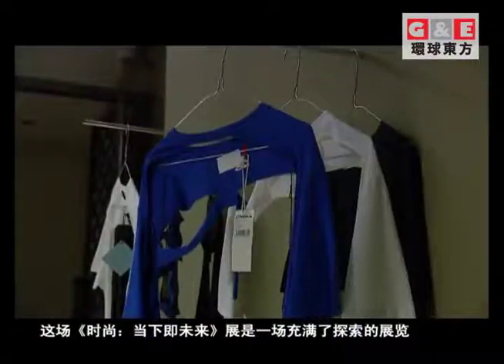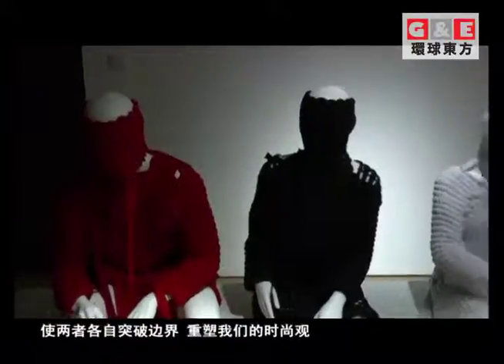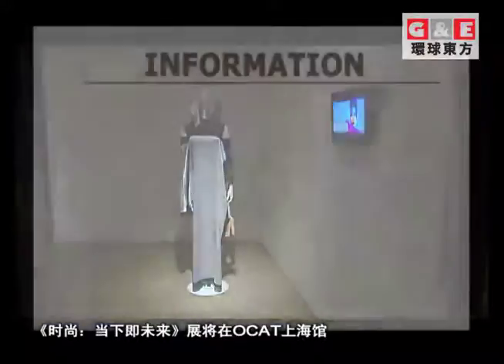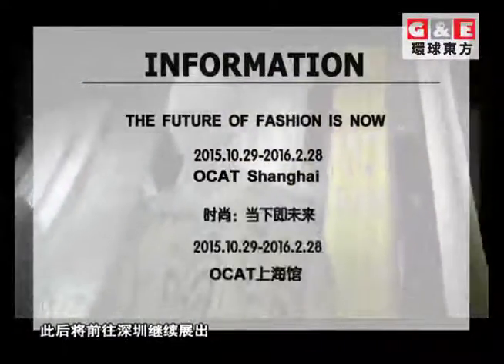The Future of Fashion Now is a curious exhibition fusing the lines between art and fashion, pushing both mediums beyond boundaries and expanding our notions of what fashion really means. Be sure to check it out at the OCAT Gallery until February 28th, 2016, before the exhibition heads to Shenzhou.